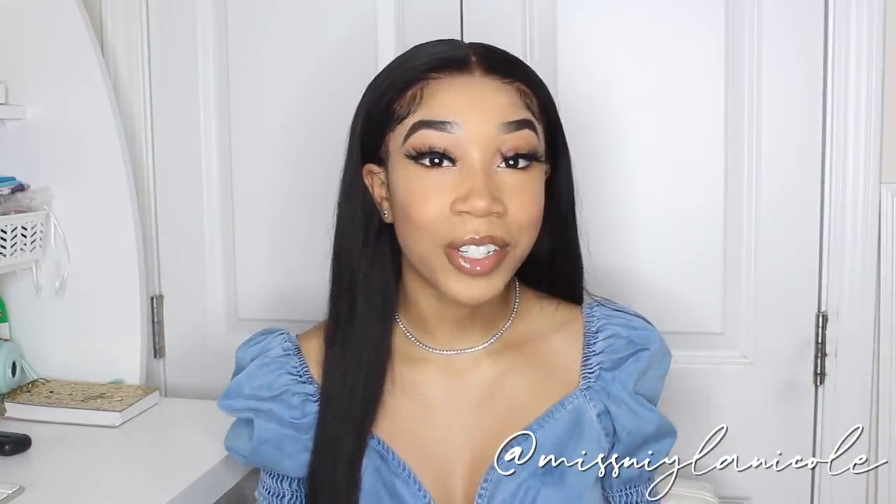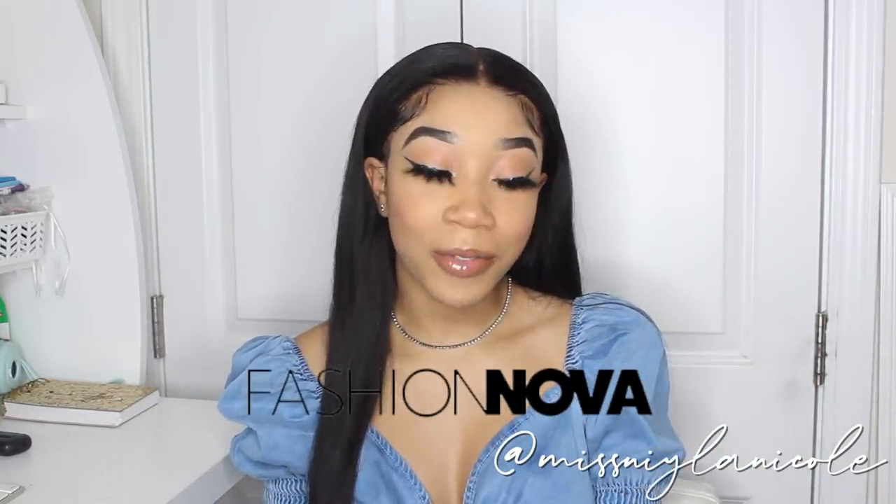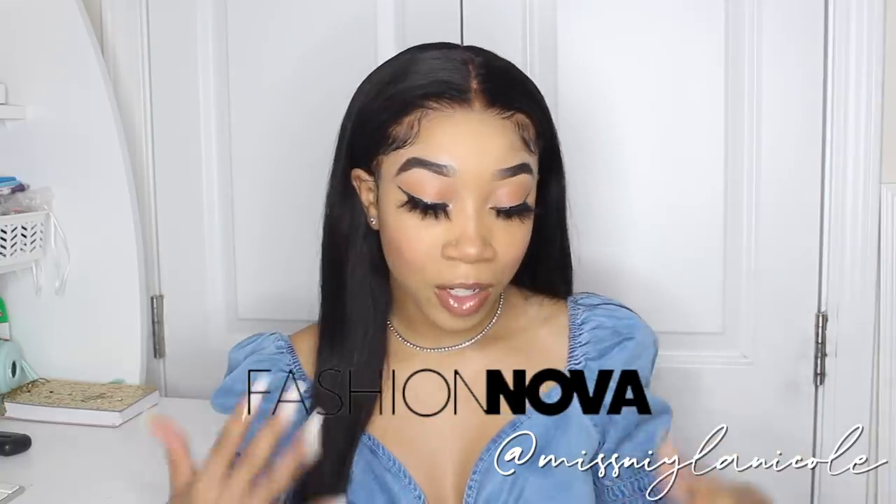Hey guys, it's Nyla. Welcome back to my channel. Today I'm going to be bringing you guys a haul. This haul is in partnership with Fashion Nova, so shout out to them for sending over these items for me to show you guys.